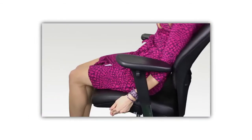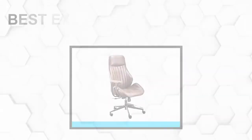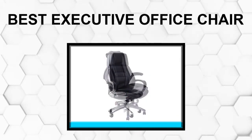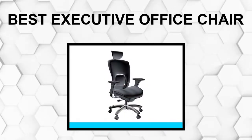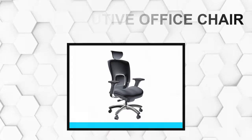Are you looking for the best executive office chair? In this video, we will break down the top 5 executive office chairs on the market. We have included links in the description for each product mentioned, so make sure you check those out to see which one is in your budget range.